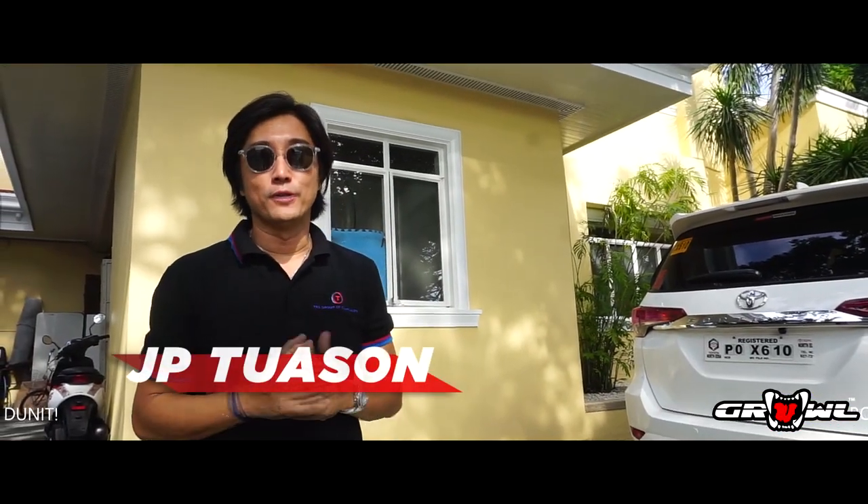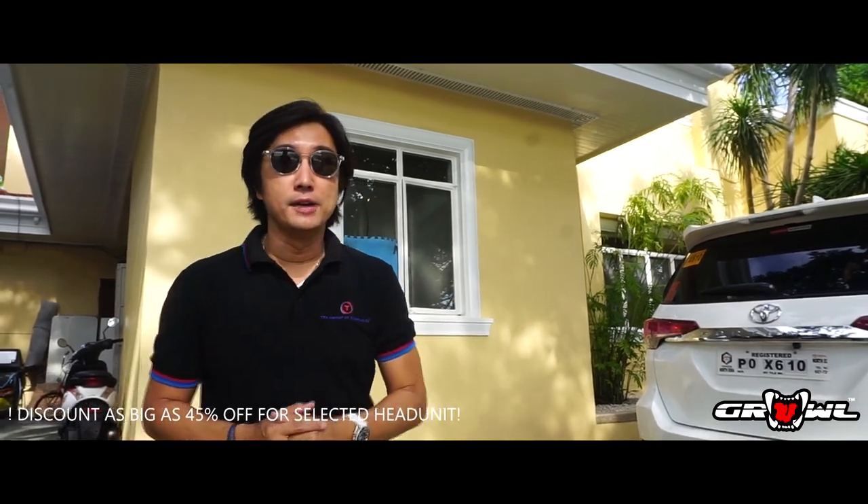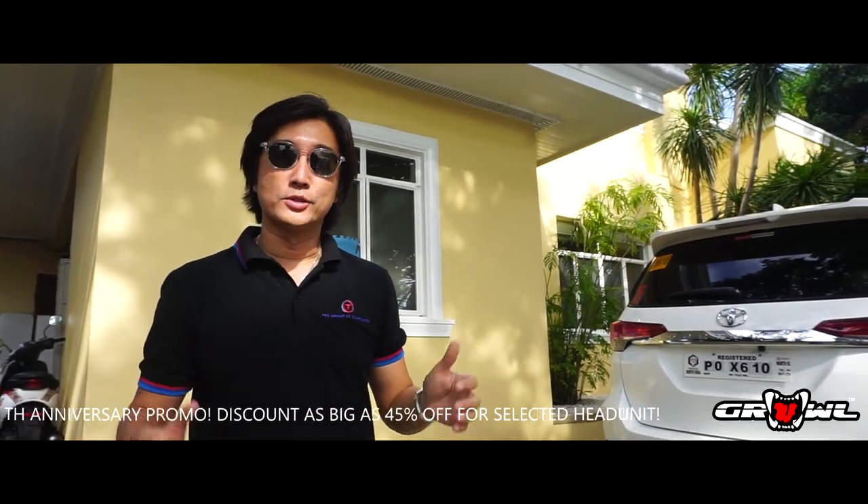Hi again, my name is JP Thwasan from the Thwasan Racing School, and what we have is another mod from the guys at Graal. Let's check it out.